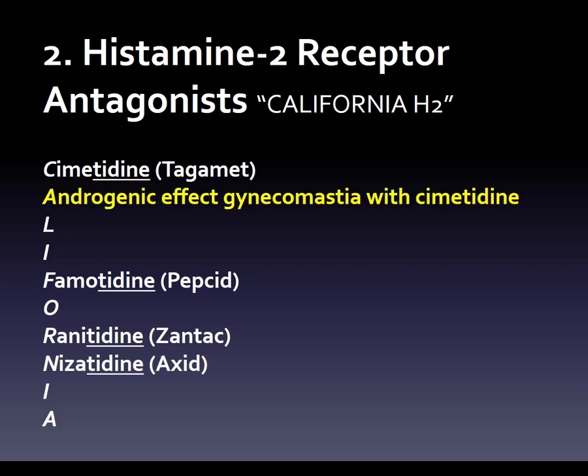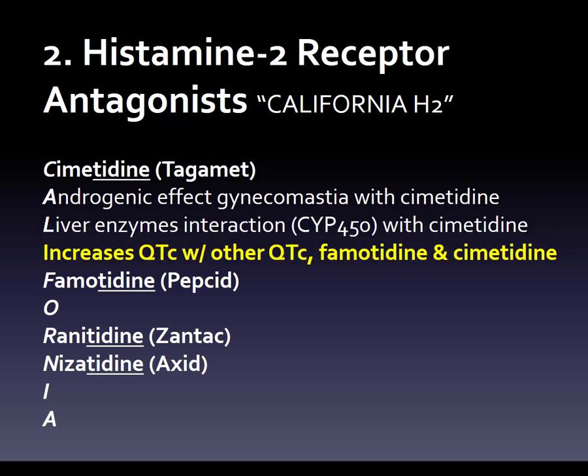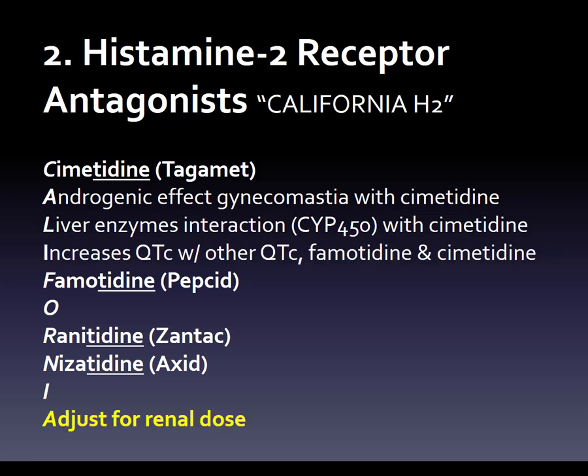We can go through four side effects or drug interactions — clinical pearls you'd need to know. Androgenic effect, gynecomastia with cimetidine. Then liver enzyme interaction via the cytochrome P450 system with cimetidine. Increasing the QTc with other QTc drugs for famotidine and cimetidine. And then for all of them, you want to adjust for the renal dose.